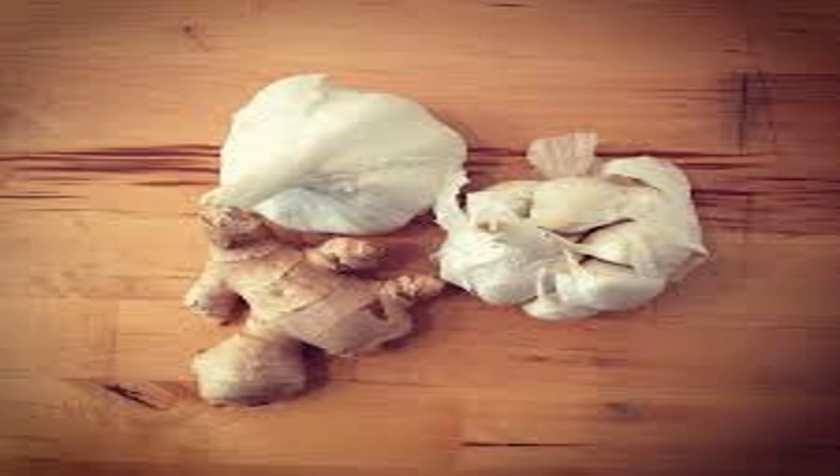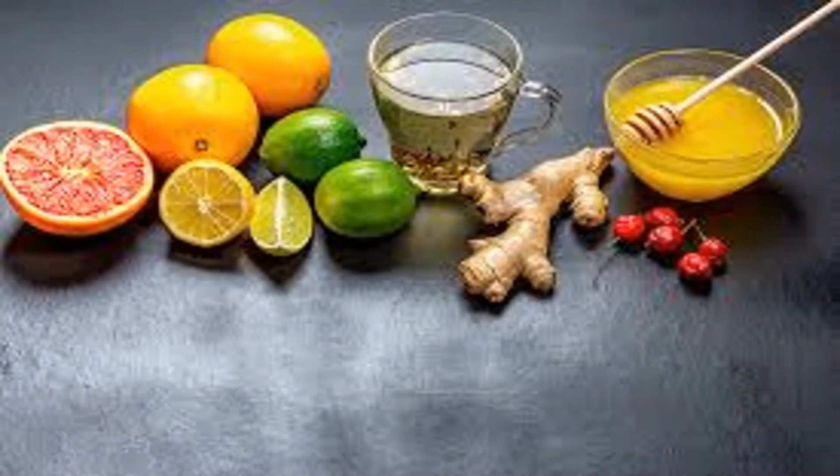Miso soup to the rescue — fermented foods and immunity. Miso soup has been a staple in Japanese cuisine for centuries. Miso is a salty paste made from fermented soybeans, rich in probiotics that are beneficial for gastrointestinal health and boosting the immune system. A lack of beneficial bacteria or an imbalance of bacteria in the GI tract is associated with conditions including irritable bowel syndrome, food allergies, gastroenteritis, inflammatory bowel disease, ulcerative colitis, Crohn's disease, and even certain kinds of cancers.